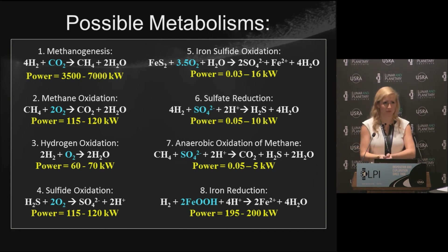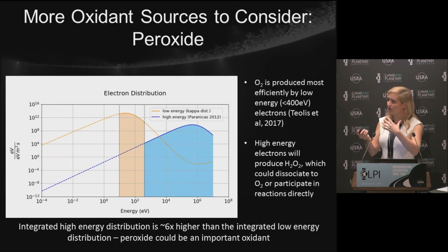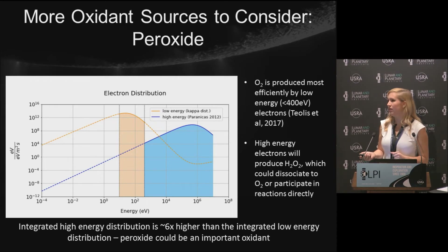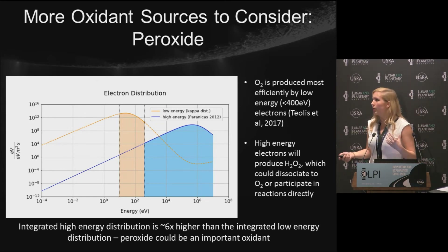I still haven't given the full story, because I've only considered a couple of oxidation processes. One important additional source is hydrogen peroxide. For O2 to be produced radiolytically in the ice shell, you need relatively low-energy electrons — about 10 to 400 eV — right at the surface. Anything with higher energy penetrates deeper into the ice and produces hydrogen peroxide instead. Looking at the electron energy spectrum at the south pole of Enceladus and integrating the energy flux, the high-energy peroxide-producing electrons have about six times the energy flux of the low-energy O2-producing electrons. So we should be getting about six times more peroxide than O2 in the ice — a very significant additional oxidant source.